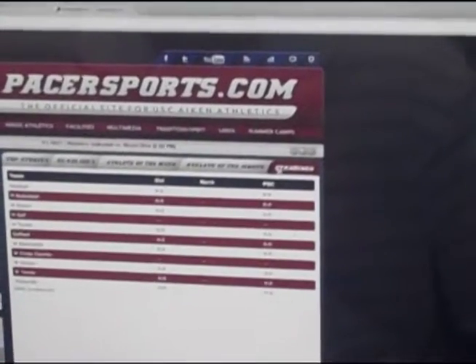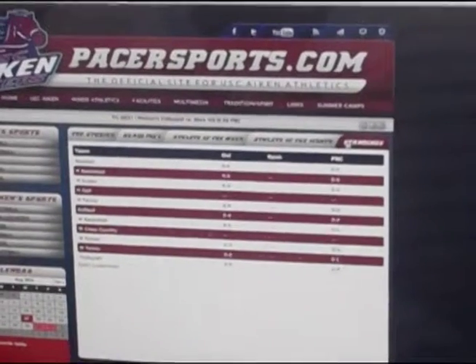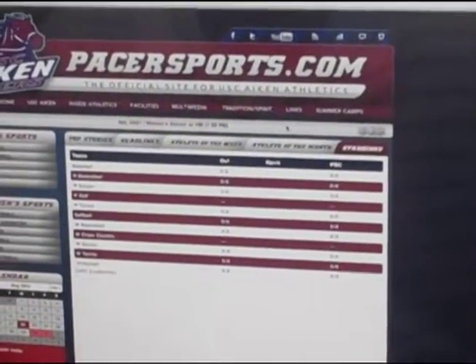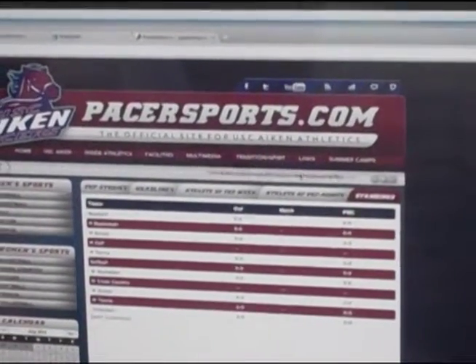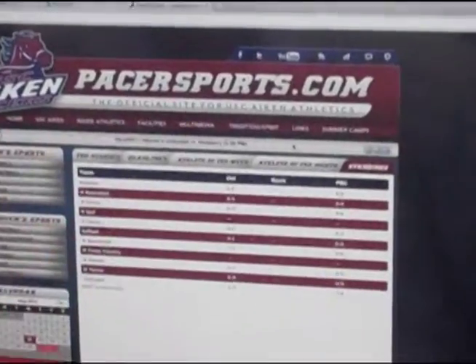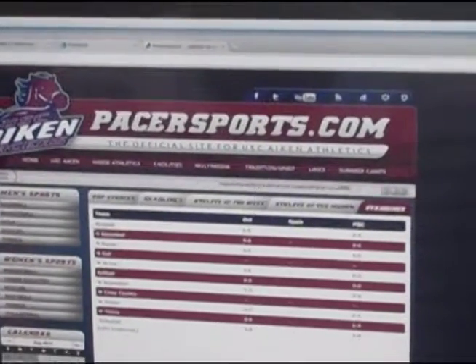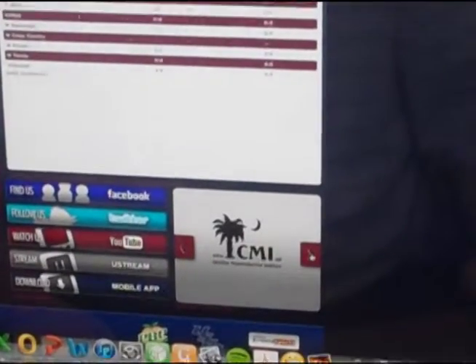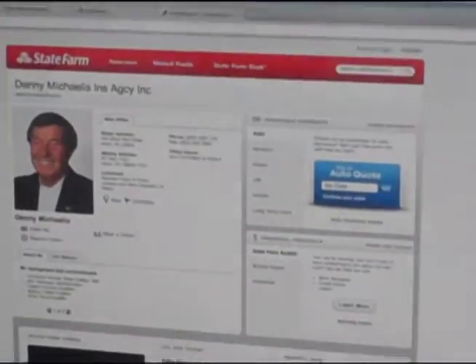Same thing with athlete of the month — you can click on that. And then, of course, we have all the standings for each team here at USC Aiken. Right above that, we have our sports ticker, which we've had in the past but got away from in the last update of Pacersports.com. We're bringing it back and it will have all the events coming up and scores. For our ads, you can click through all the Pacersports.com sponsors — click on each ad to go to that particular website, like Denny Michaelis Insurance or CMI.